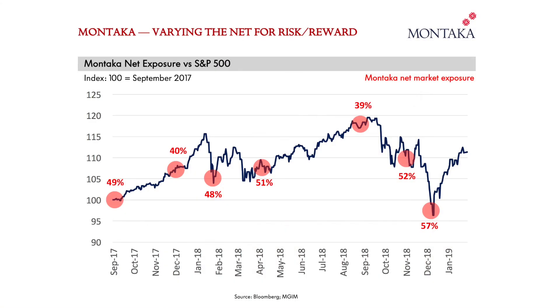Now let me illustrate what I mean. First, let me show you a chart of the net market exposure of our Montica global equity long-short strategy. Montica's net exposure to the market is shown in the red dots over time, and to give some context, I have superimposed these red dots on the S&P 500 index over the last 18 months or so.